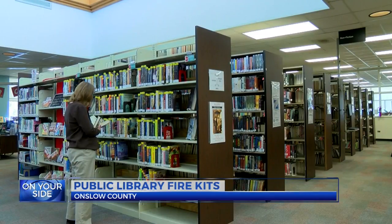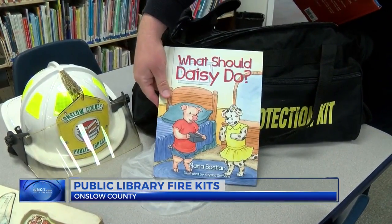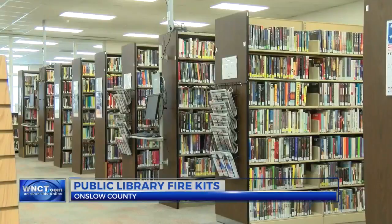The kits just became available last week and can be checked out for two weeks at a time. All you need is a library card. Similar kits are also in Onslow County Schools.